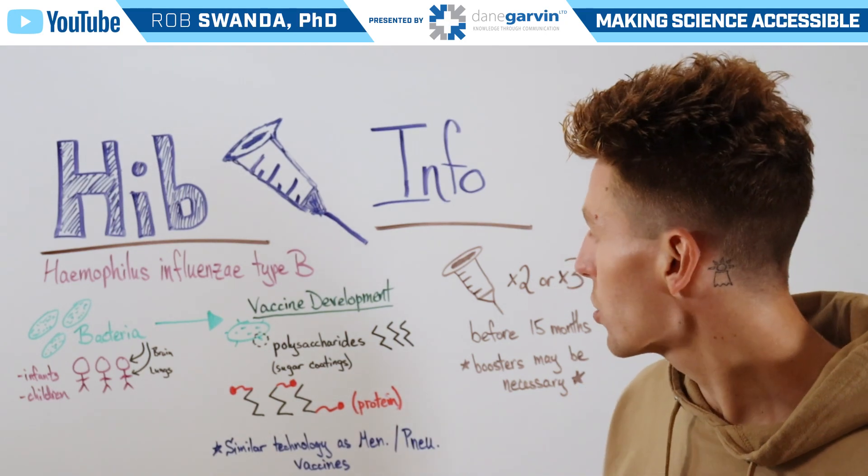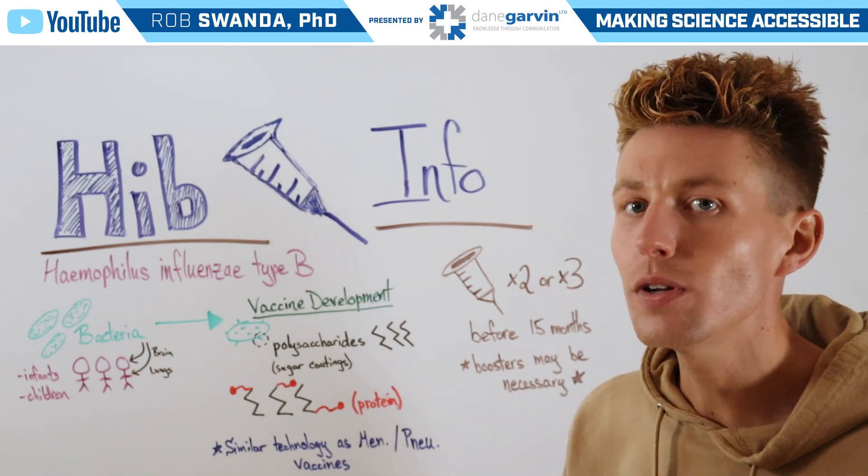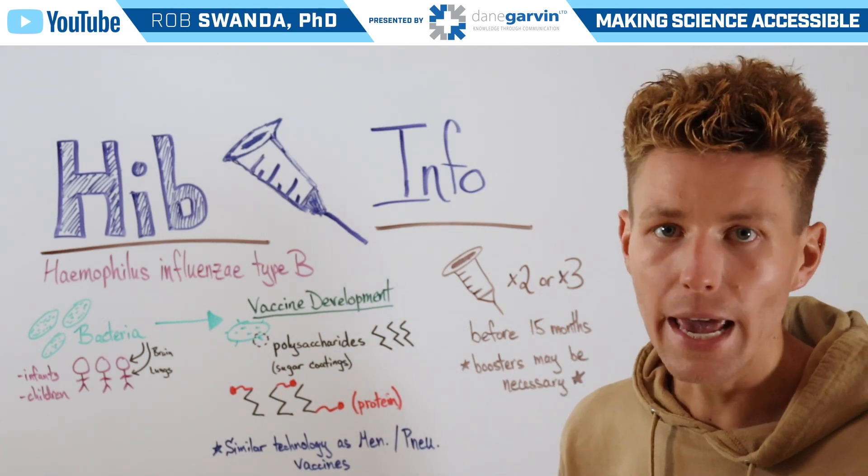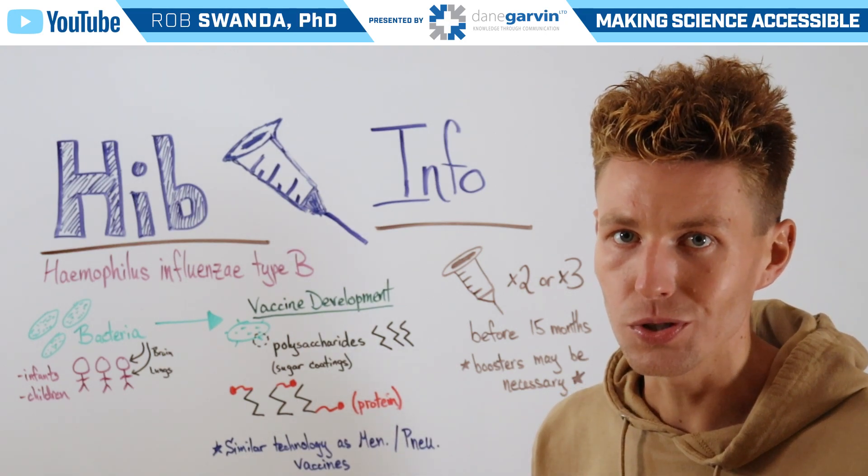Hib vaccines are typically given in two or three doses, and most individuals will receive the full set of doses before the age of two. However, under certain circumstances, somebody may need an additional booster.